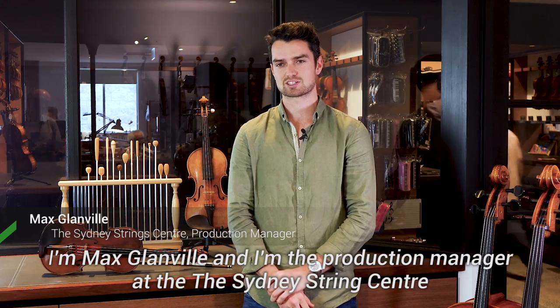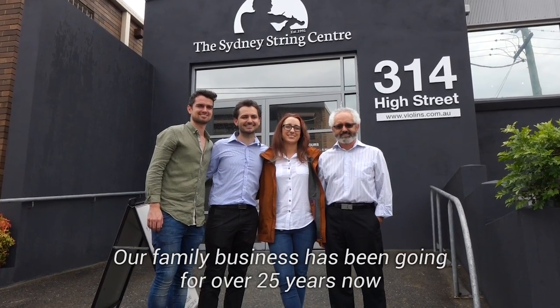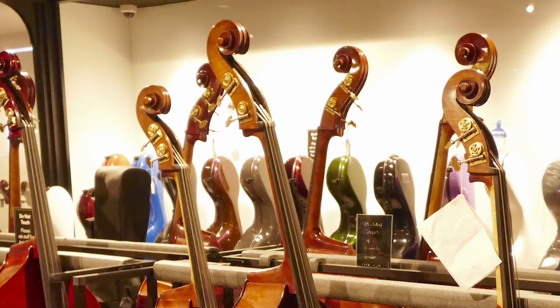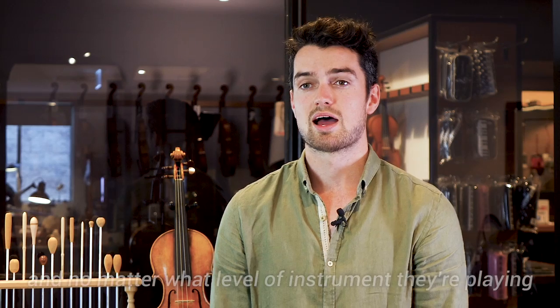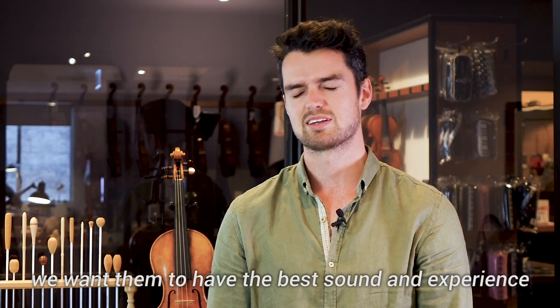I'm Max Glampel and I'm the Production Manager at the Sydney String Centre. Our family business has been going for over 25 years now and we specialise in all areas relating to violins, violas, cellos and double basses. Our customers range from beginners as young as three going up to professionals playing on the world stage, and no matter what level of instrument they're playing we want them to have the best sound and experience.